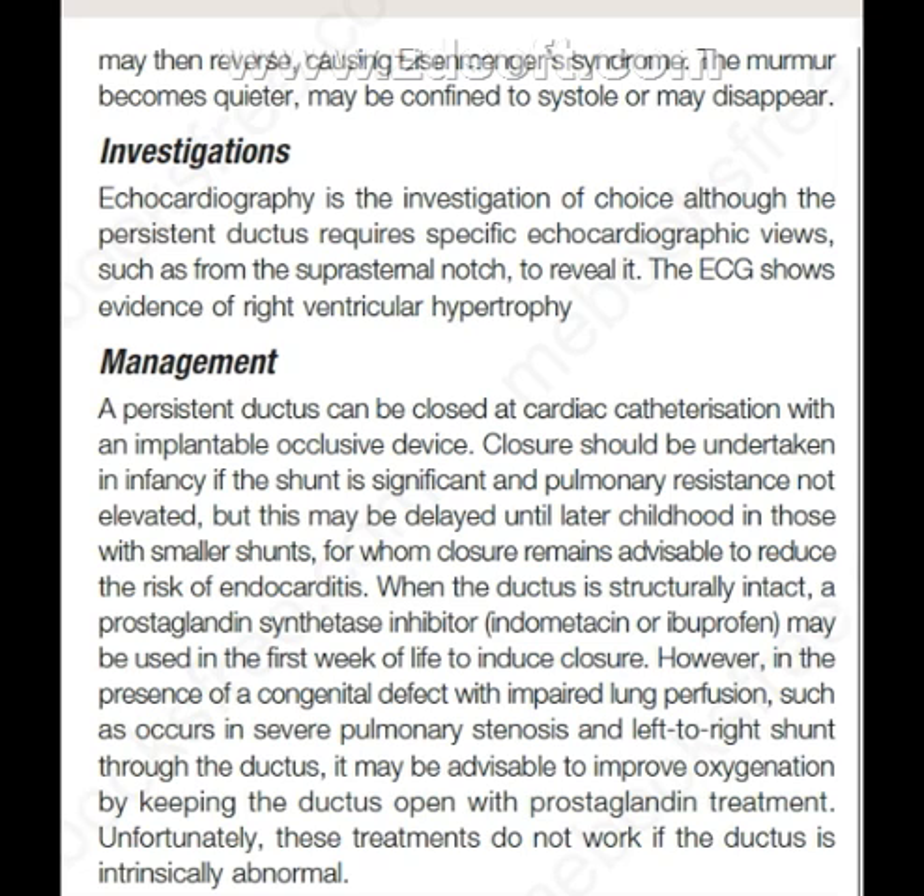Now, what is the management? A persistent ductus can be closed at cardiac catheterization with an implantable occlusive device. Closure should be undertaken in infancy if the shunt is significant and pulmonary resistance is not elevated. But this may be delayed until later childhood in those with smaller shunts, for whom closure remains advisable to reduce the risk of endocarditis.